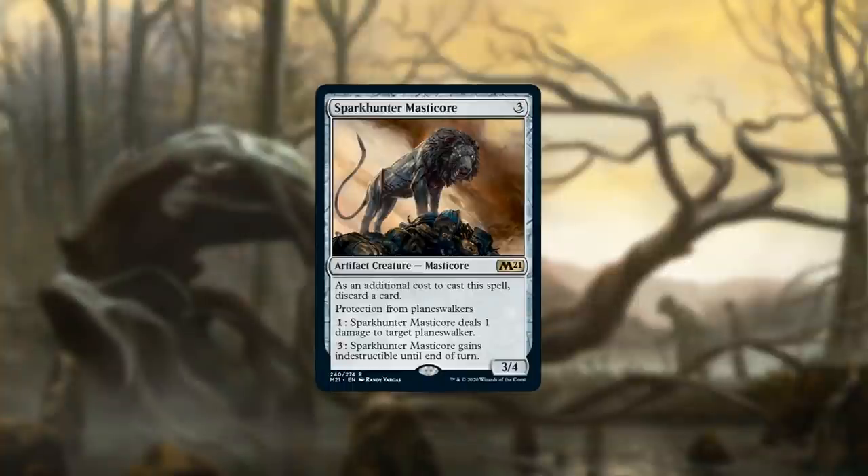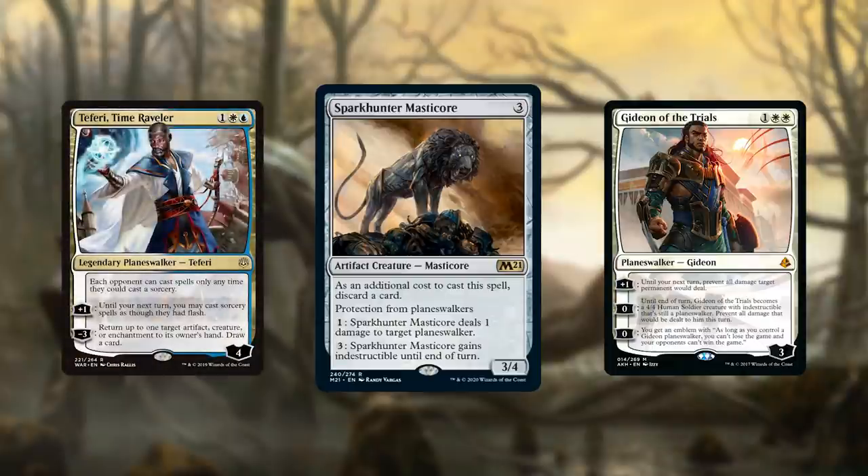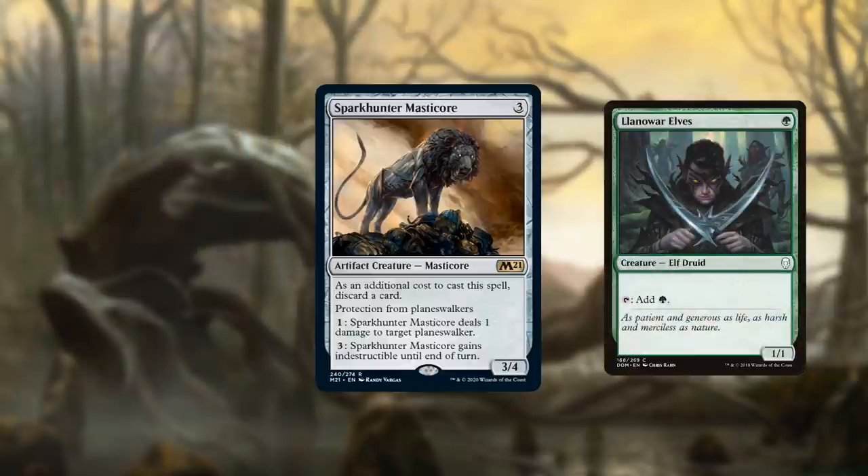Starting at number 10, we have Spark Hunter Masticore. With how many planeswalkers are running around in Pioneer, this card's pretty sweet. You can swing into Gideon of the Trials, and there are superfriends decks like Jeskai Superfriends where you can pick off Teferis and Narsets — all the planeswalkers running around. It's a solid sideboard card, and being colorless means you can play it in any deck. It curves out perfectly off a turn-one mana dork.